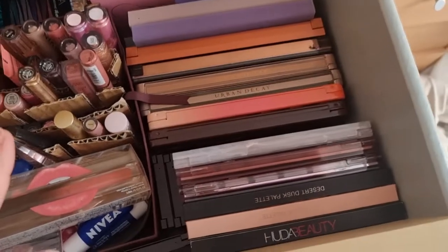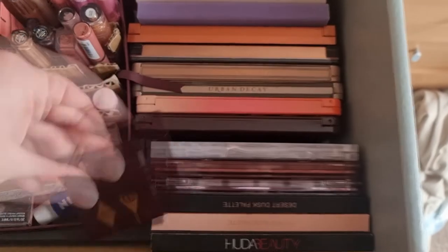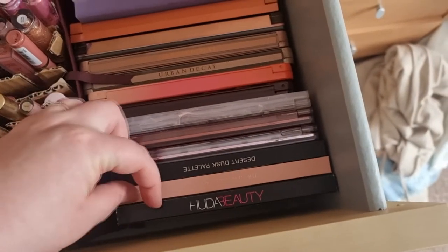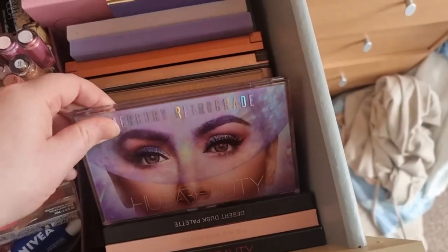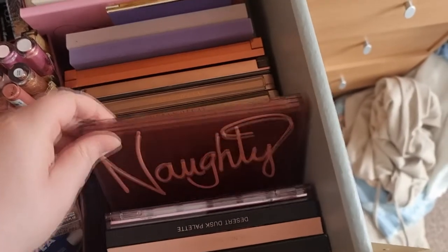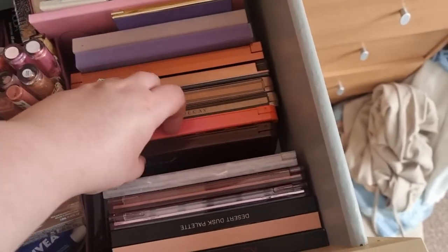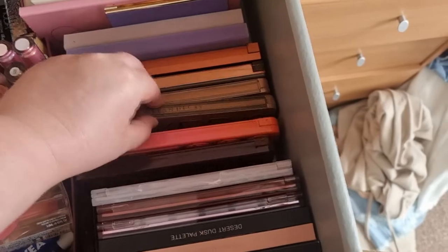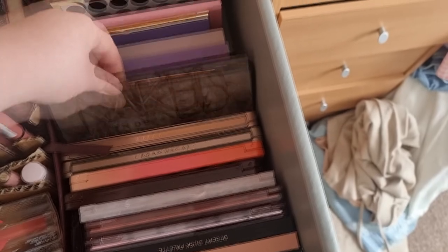And then I've got all my eyeshadow palettes. These three here are all Charlotte Tilbury. And then we have all of the Huda Beauty eyeshadow palettes — the Original, New Nude, Desert Dusk, Mercury Retrograde, then we have the Naughty palette, and the more recent one is the Rose Quartz palette. And then I have two Too Faced palettes — the Chocolate palette and the Peach palette. And then these are all my Naked palettes — Naked Two, Naked Three, Naked Smokey, and Naked Heat.